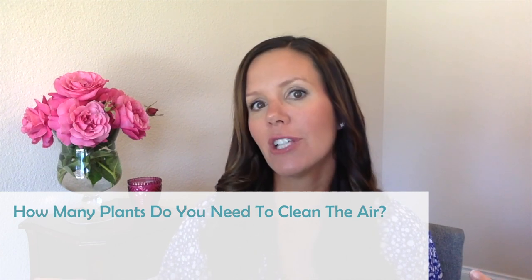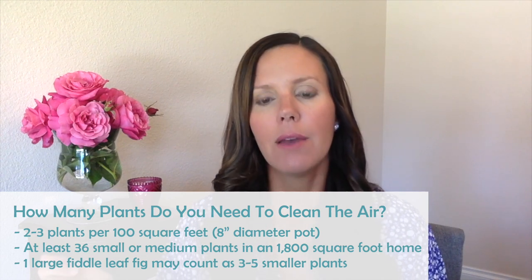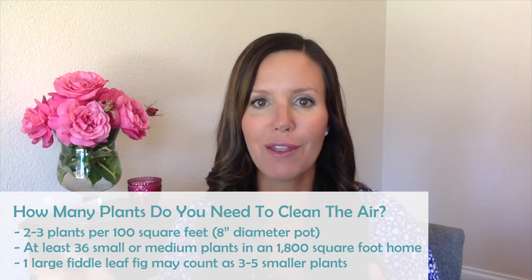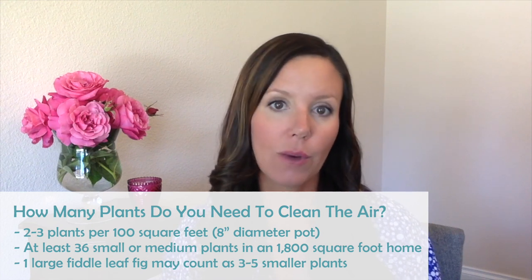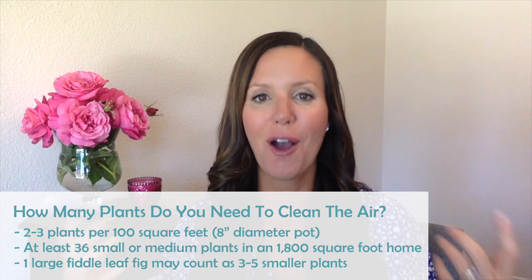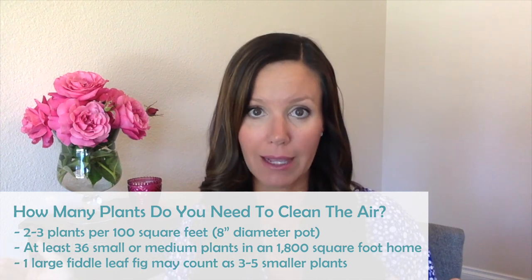To clean the air in your home, NASA made some recommendations. They recommend two to three plants per 100 square feet — meaning a smaller plant in an eight-inch diameter pot. So for an average 1,800 square foot home, you would need at least 36 small or medium plants to completely clean the air. I would argue that one large fiddle leaf fig could count for as many as three to five smaller plants, and I'll tell you why.